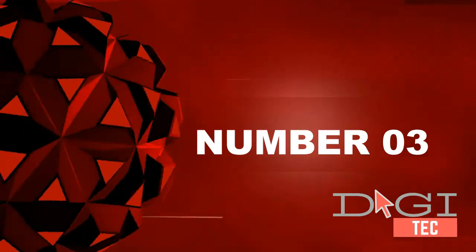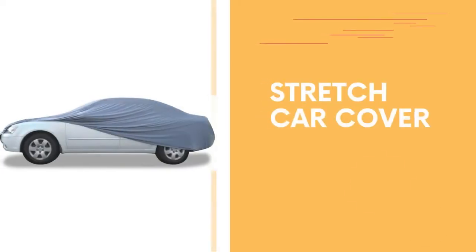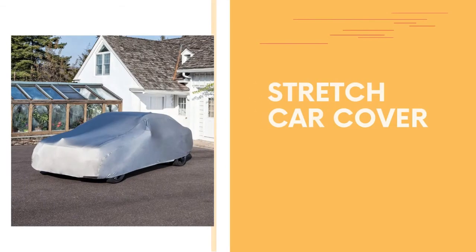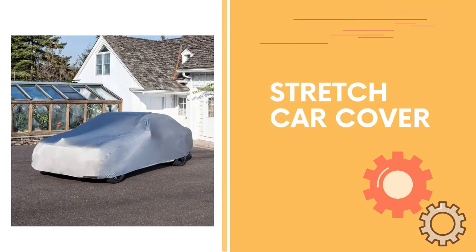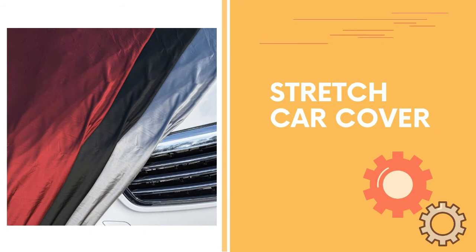Number three: protect your car year-round. The stretch car cover uses a soft, stretchable fleece that conforms to the shape of your car for a custom-like fit. The non-abrasive lining won't scratch your car's finish. Thick where it counts — while the material is soft and silky, it's thick enough to protect your car's finish.